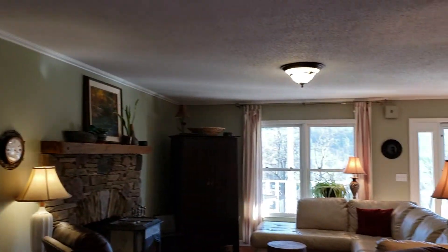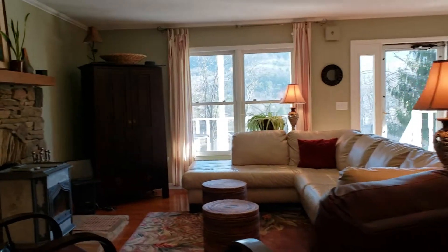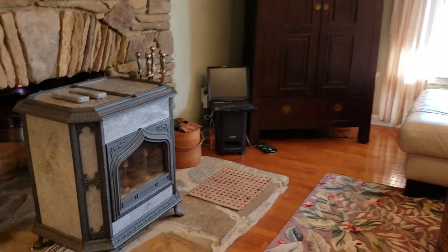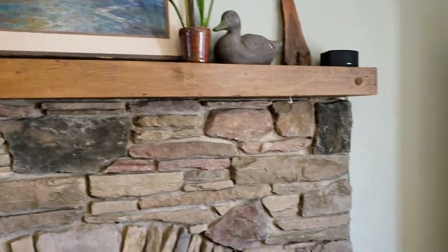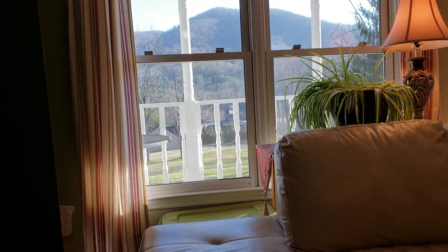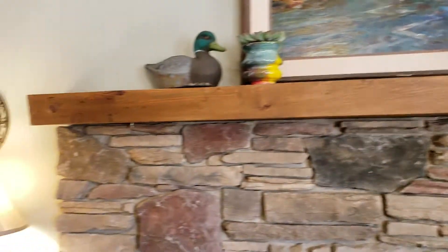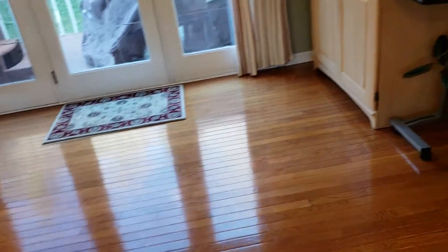Master on the main level. Of course, as you're sitting by the fireplace, you're looking out at these amazing views — so close to downtown Asheville, Swannanoa, Black Mountain. Gleaming hardwood floors throughout.